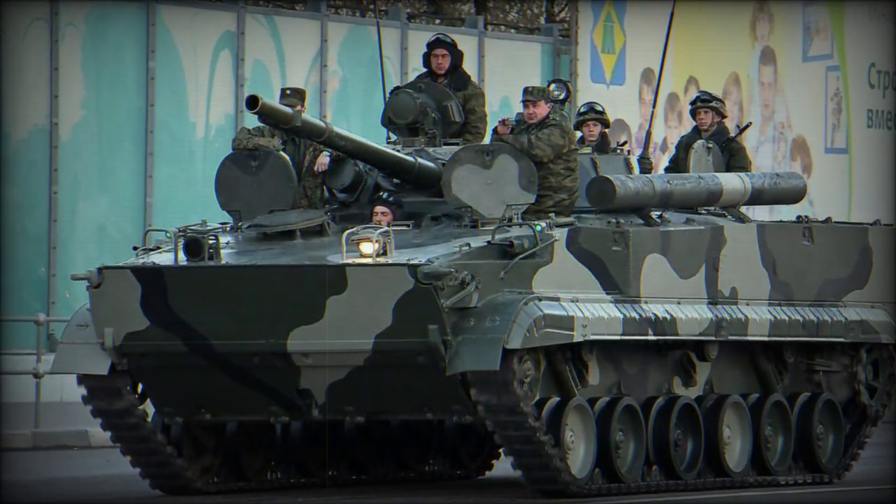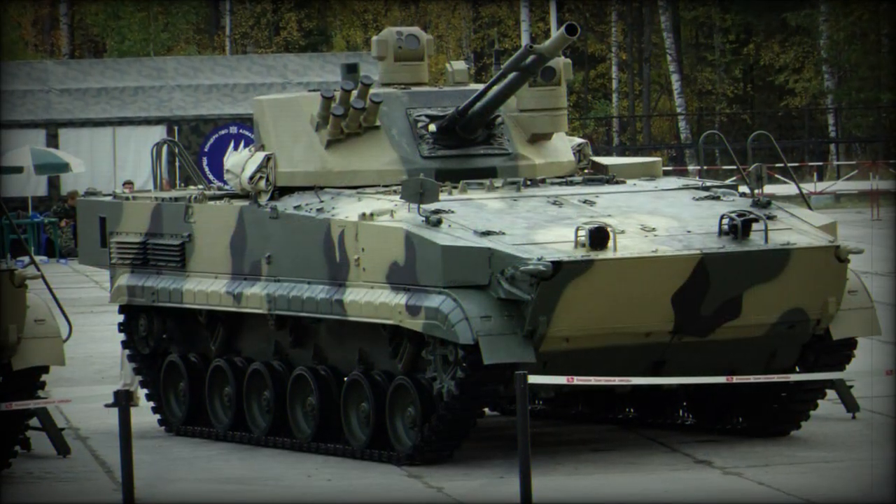Both the BMP-1 and BMP-2 were produced in the tens of thousands and saw circulation to over 40 countries worldwide, with many still in service today.